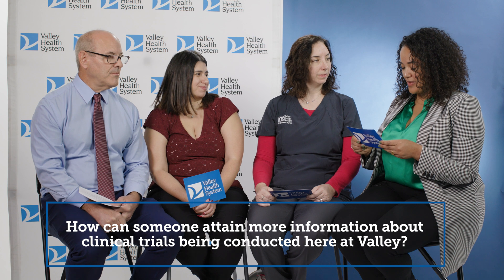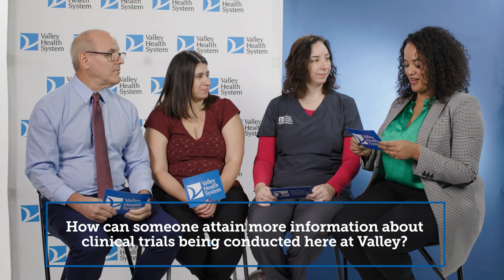How can someone get more information about clinical trials being conducted here at Valley? They can go to valleyhealth.com and search the research and clinical trial department, where they can look at different specialties and available trials. There's also a website called clinicaltrials.gov where you can type in a disease site or any type of problem, filter by your general area, and see what sites are open and recruiting — it's a really great tool to see what clinical trials are available.